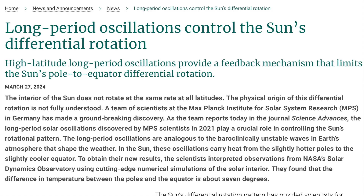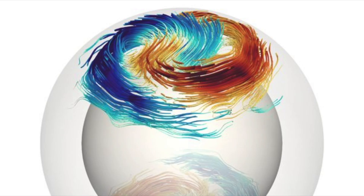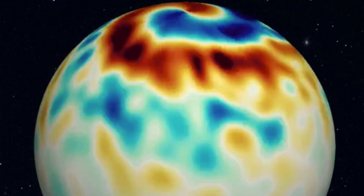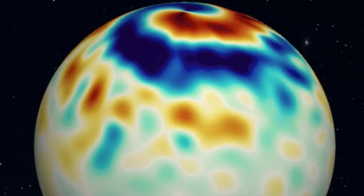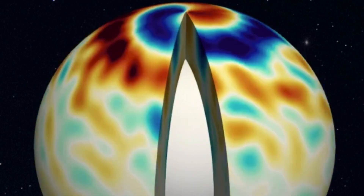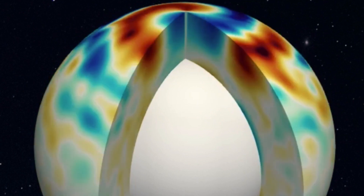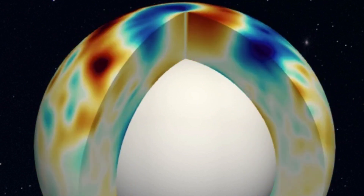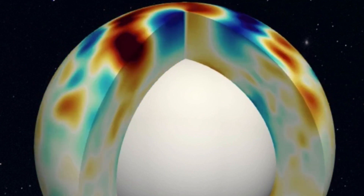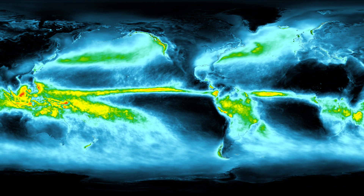Moving to helioseismic observations of the Sun's surface versus interior, they're trying to learn more about its differential rotation — the fact that not all latitudes of the Sun rotate at the same speed. They determined that a critical factor in how the Sun operates is a wildly similar temperature across those latitudes: between the Sun's poles and equator there's only a seven degree difference, with the poles being the hottest. Interesting, and raises as many questions as it gives answers.